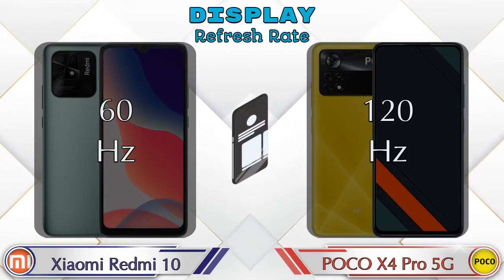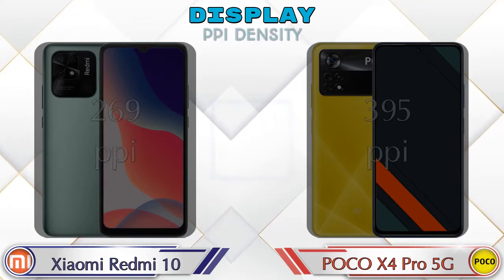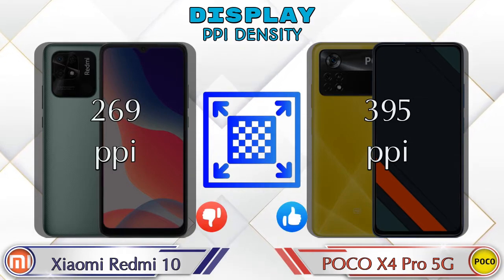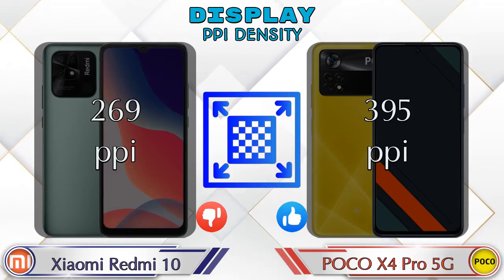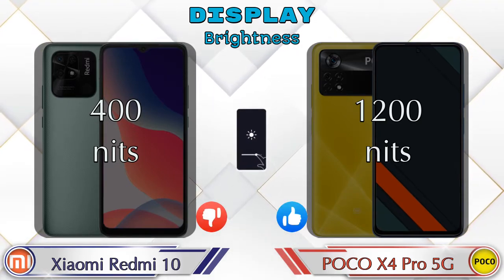Refresh rate in Redmi 10 is 60Hz and X4 Pro 5G is 120Hz. If we talk about PPI density, then Redmi 10 has 269 pixels per inch and X4 Pro 5G has 395 pixels per inch. Talking about brightness, Redmi 10 is 400 nits and X4 Pro 5G is 1200 nits.